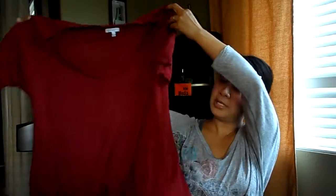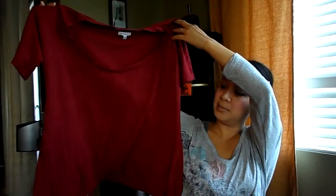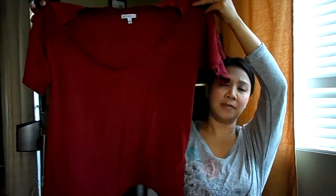It is short sleeves. It has an asymmetrical hem right here, and it does have a scoop neck. This tee is so comfy, so soft. I've worn it several times and washed it several times.